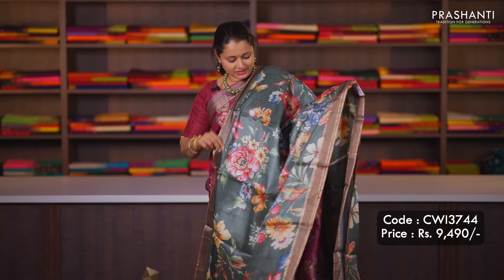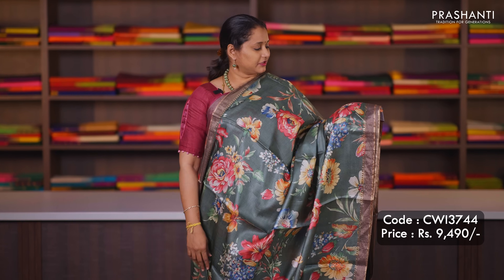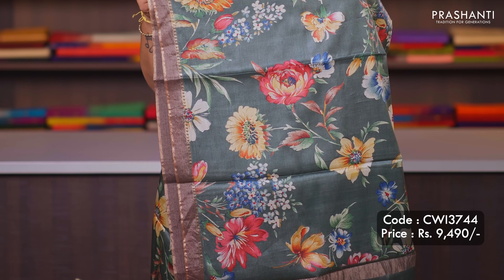The first one for today is this lovely shade of green. It's a very unique shade of green with simple zari woven borders, with bold floral digital prints that run all over the body. Digital printed pallu with zari lines and a matching printed blouse, priced at ₹9,490.